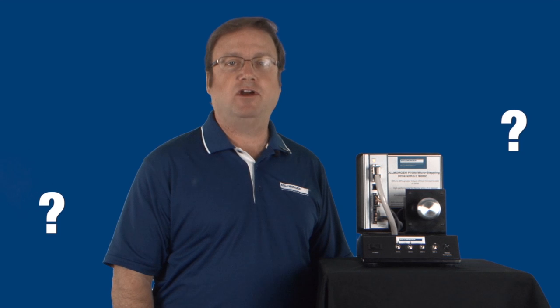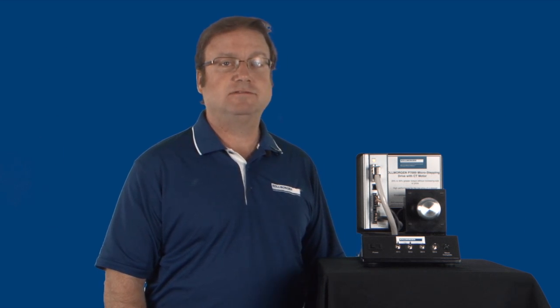So join us next time on Why, when we talk about why stepper motors heat up quickly and run relatively hot. Thanks everyone — bye!